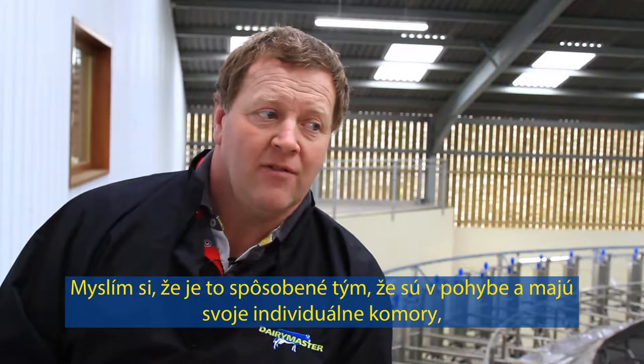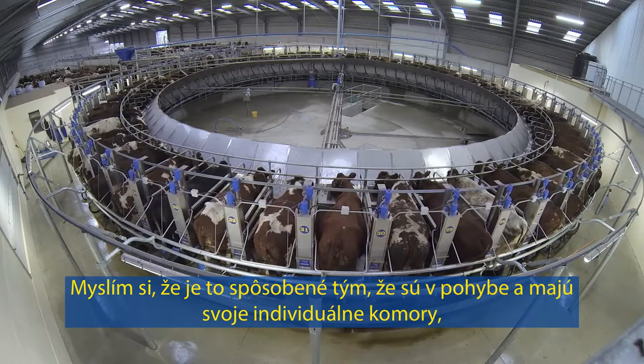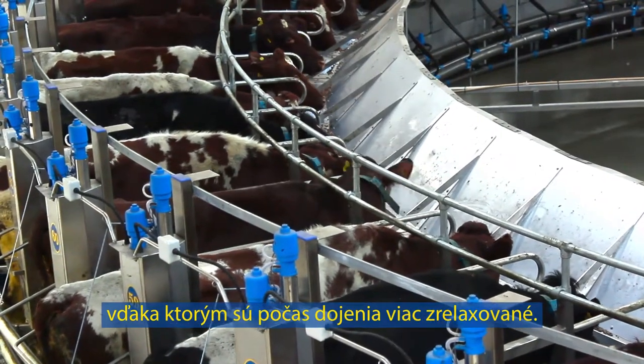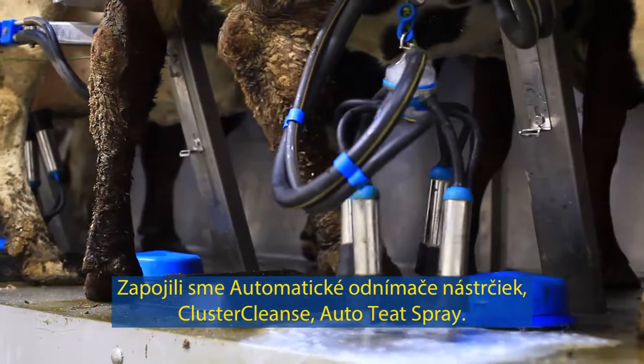Before we had one or two cows fidgety in the old parlour and now they just seem so settled in a rotary parlour. I think it's a fact that they are on the move and they have their individual stalls which makes them more relaxed during the milking time. We've put on ACRs, clusterfresh, and auto teat spray.